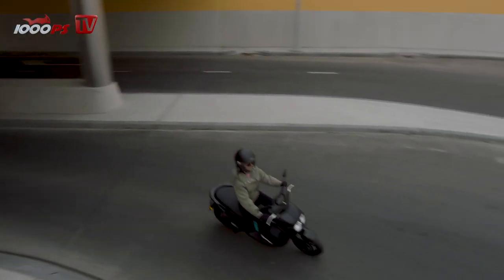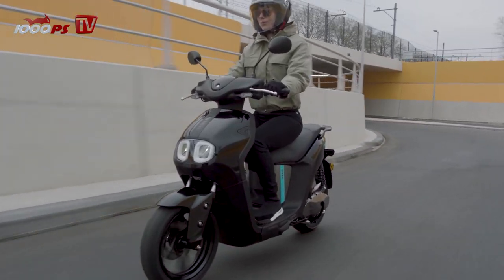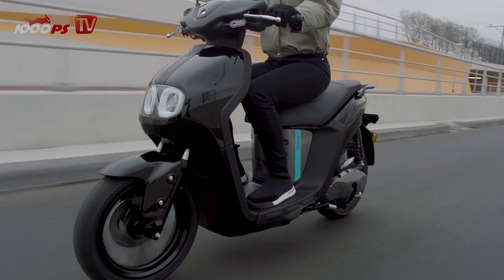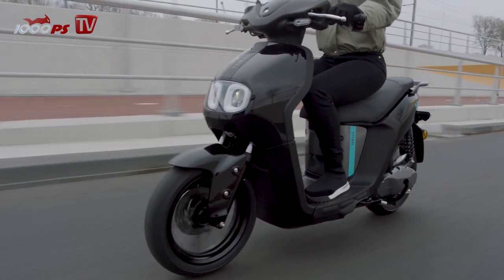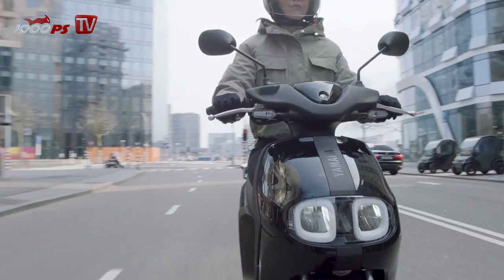For this reason, an 8 kg, 50.4 V, 19.2 Ah (1 kWh) lithium-ion battery is stowed under the seat. According to Yamaha, the battery has a range of 37 kilometers and can be charged via a household socket in the vehicle, or removed and charged at home.